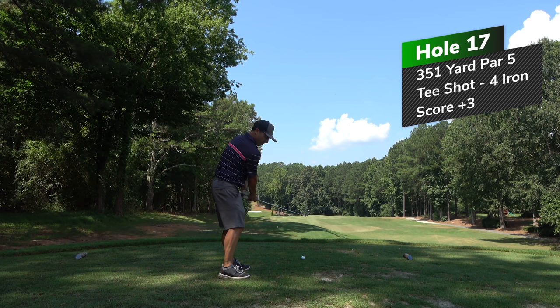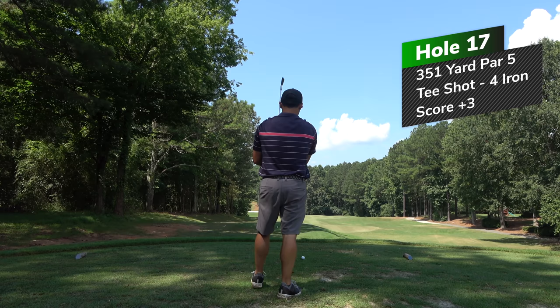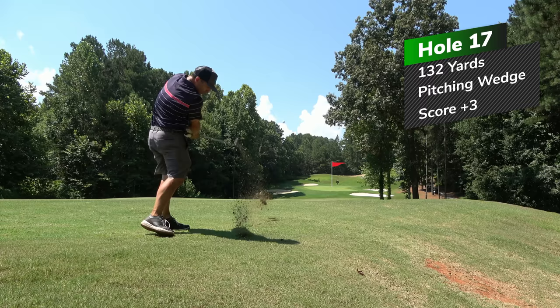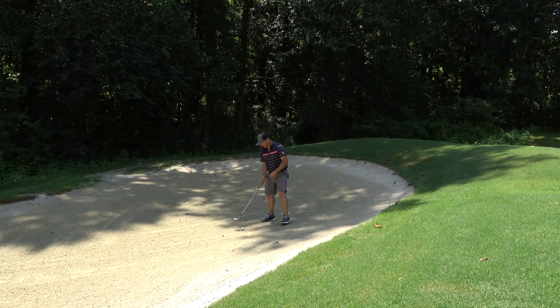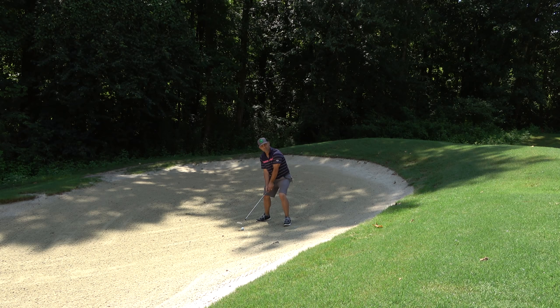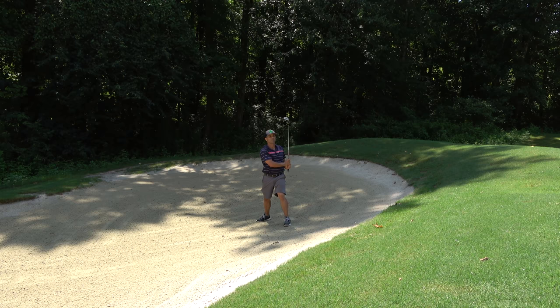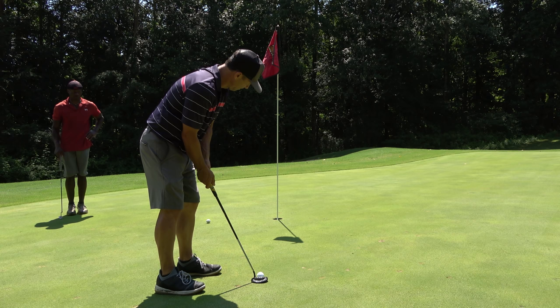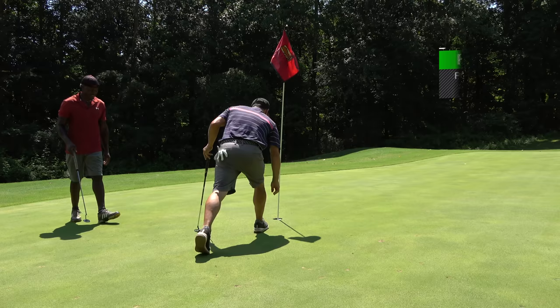17th hole is a 351-yard par four. Stock four iron fanned to the right a bit — not my best four iron. I have a pitching wedge left that I'm trying to fade, and I double-crossed it from 132 yards and pulled it into the bunker. Again, opening the blade up. I've got plenty of green to work with, so I'm just trying to land this on the green and let it release to the hole. Keep my weight on that front foot. And I hit a really beautiful bunker shot to about six or eight feet for par. Should manage to make one — it's the first putt I made all day.